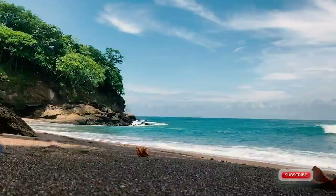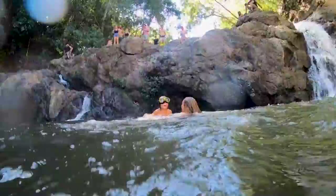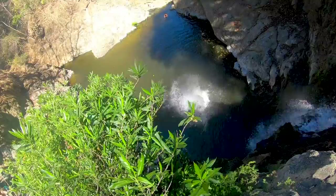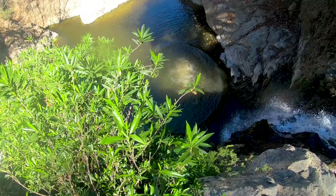Another great thing to do in Montezuma is visit the waterfall. The Montezuma waterfalls consist of three different cascades and three large swimming holes. Check out our detailed episode on how to get to the waterfalls, which ones to visit, and the best way to combine them all — there's a link at the end of this episode.